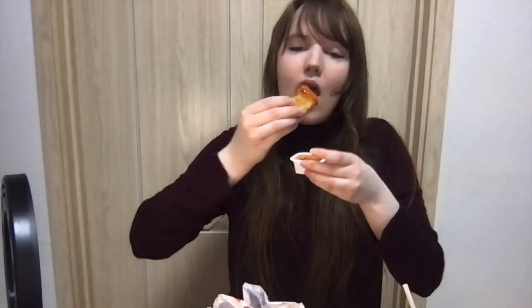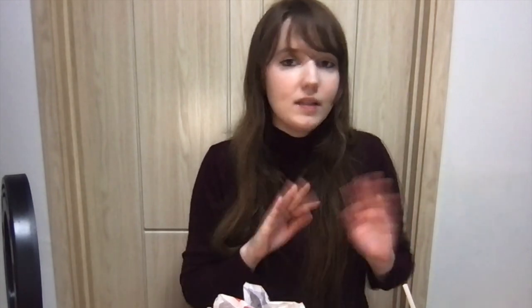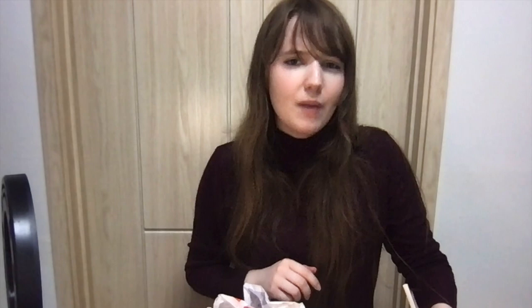The other sauce in the BTS meal is the sweet chili sauce. It smells like you'd expect. It's good — it's really sweet and not that spicy in my opinion. Yeah, it's not that spicy. I prefer the cajun sauce, but it would be hard to beat the cajun sauce.